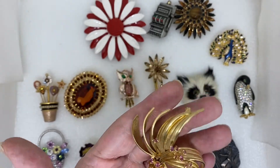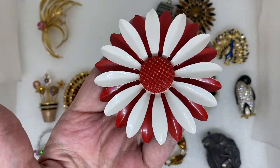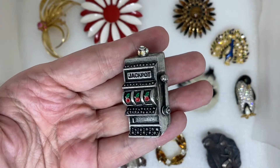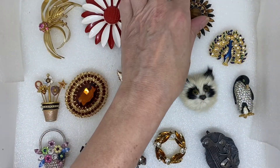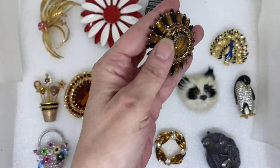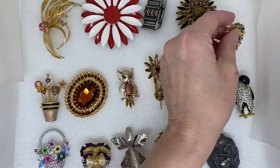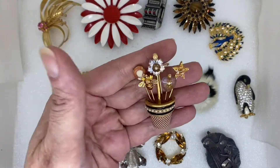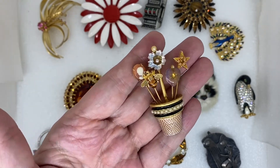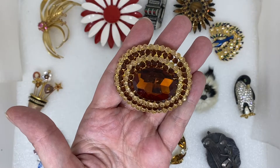We have this pink rhinestone flower, a red and white enamel flower, a little slot machine with cherries, Nevet rhinestones, a rhinestone and enamel peacock, and a thimble with a bee, a star, a cameo, and a heart. Nice amber colored rhinestone.